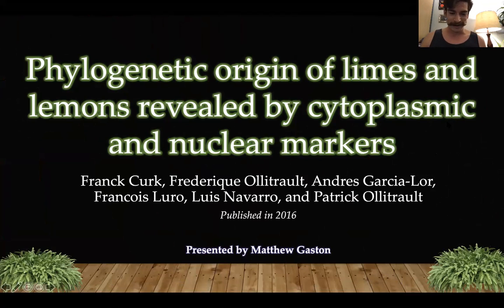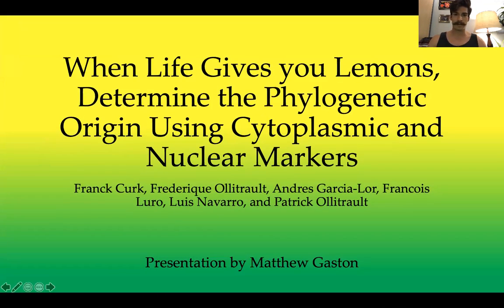Hello, my name is Matthew Gass, and today I will be talking about this paper that came out in 2016 called 'Phylogenetic Origin of Limes and Lemons Revealed by Cytoplasmic and Nuclear Markers' by Frank Kirk and Associates. A better title for this paper perhaps would have been 'When Life Gives You Lemons, Determine the Phylogenetic Origin Using Cytoplasmic and Nuclear Markers' — a lost opportunity there.